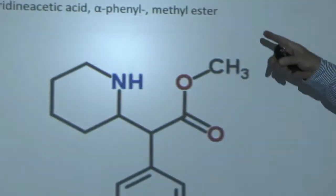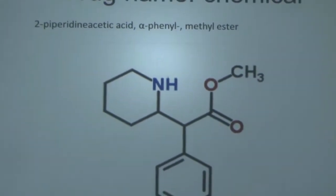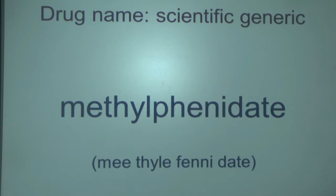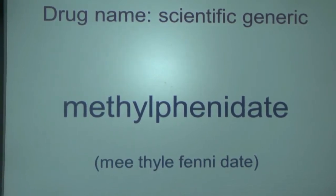A drug has a chemical name which we don't use — nobody's going to say '2-piperidineacetic alpha-phenyl-methyl-ester.' Instead, the scientific community gives a scientific name — a generic name — to a medicine. The one you're probably most familiar with is methylphenidate. That is the scientific generic name for the compound, and you may see it written on a prescription.